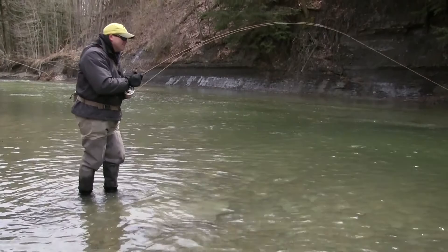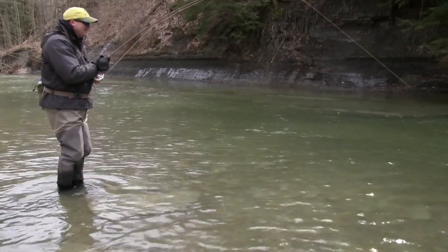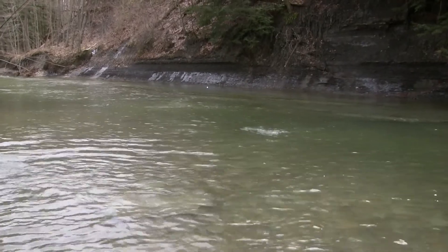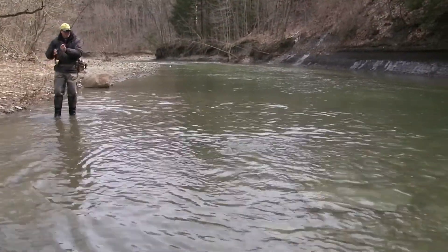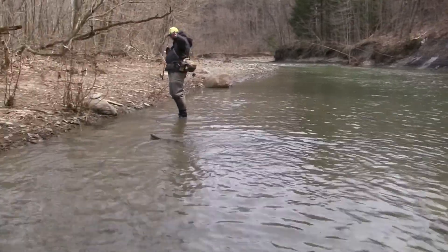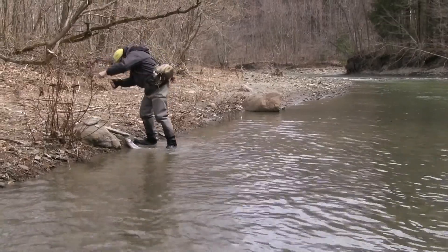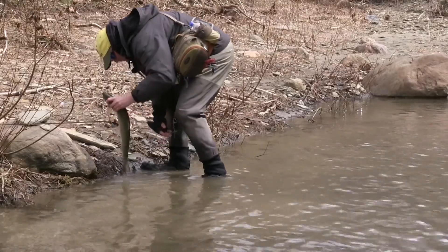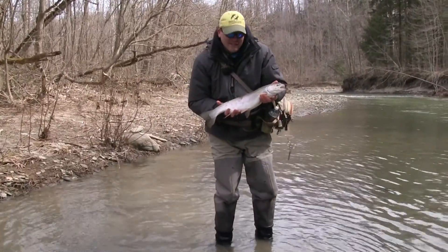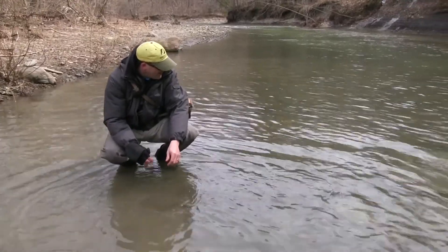I tied on an orange woolly bugger of all things, and just tied it on about the third cast. On the second bump I got, this guy showed up. It's a pretty fish. The Oak Creek steelhead. There he goes. Good job, Aaron.